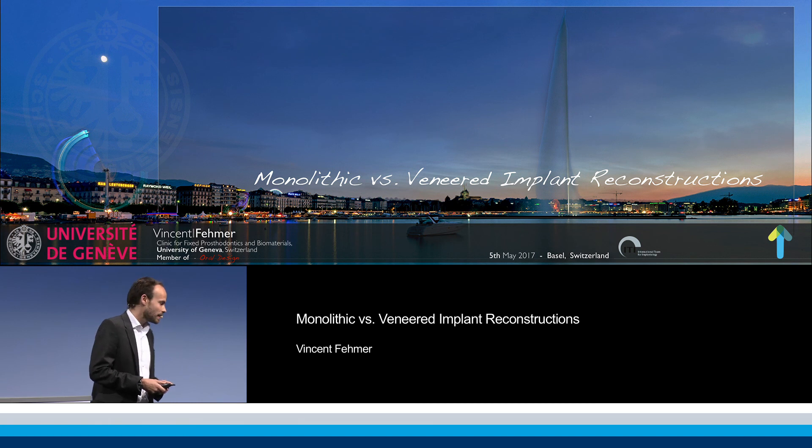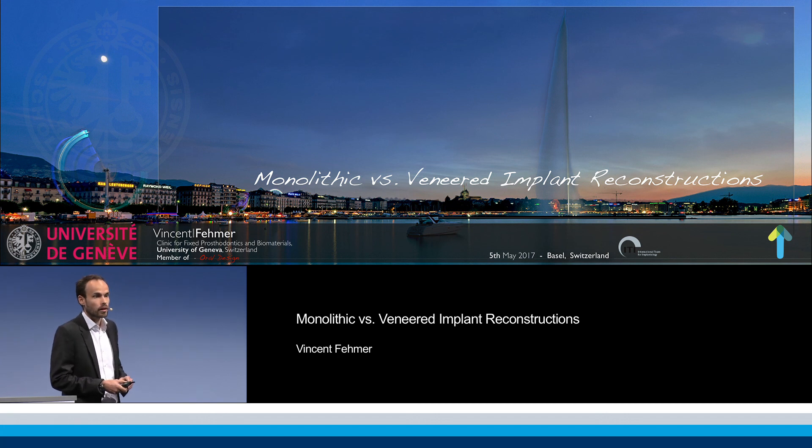For the next basically 12 to 13 minutes I just want to address one question: do we still need veneering ceramic, or can we in these days achieve final aesthetic results using just monolithic reconstructions?